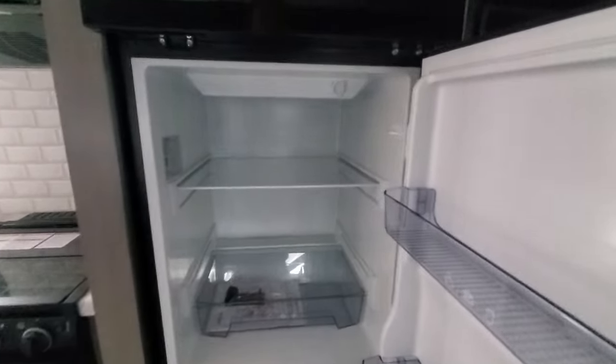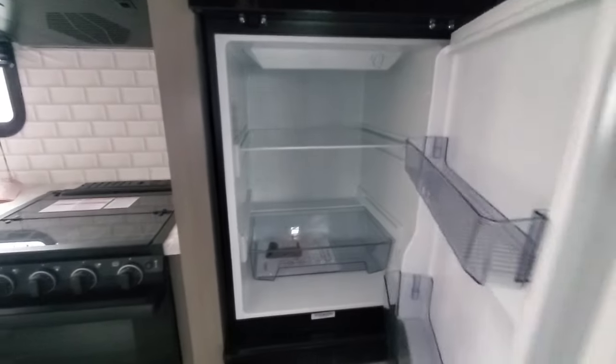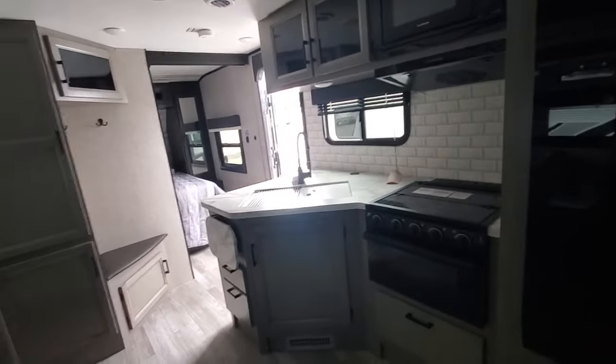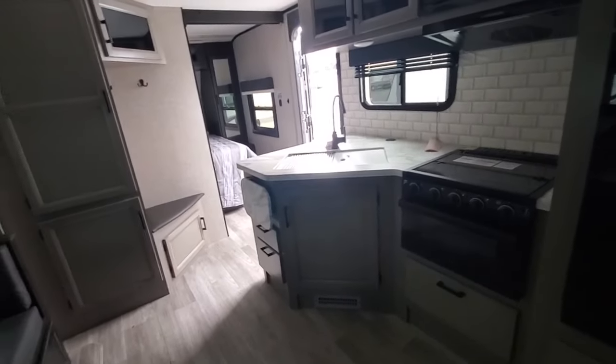With the new 12-volt refrigerators, it's a much deeper refrigerator than the gas-electric jobs of the past. And of course the solar package keeps the battery charged — when you're at a campsite it keeps the battery charged, when you're towing the vehicle it keeps the battery charged. And you can always add an extra battery.